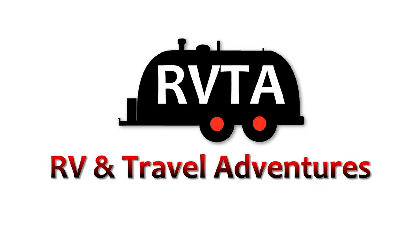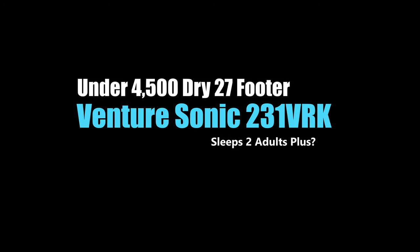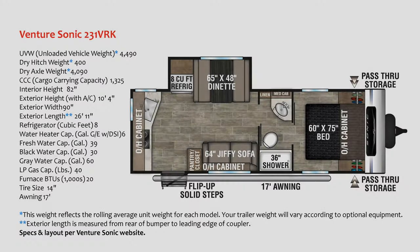Welcome to RV and Travel Adventures. My name is Jesus. I hope you're having a super fabulous day. In this edition we explore the Adventure Sonic 231 VRK.